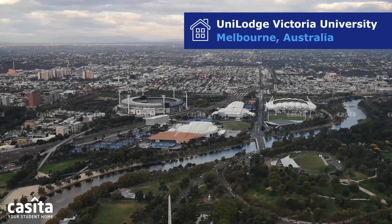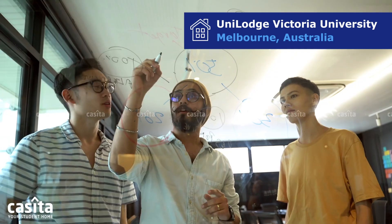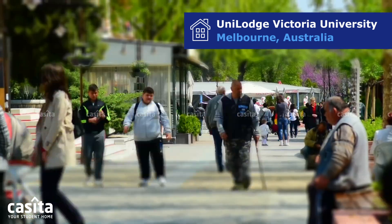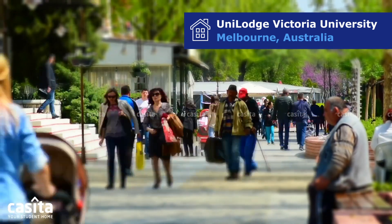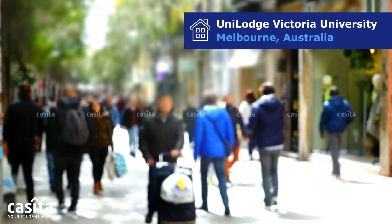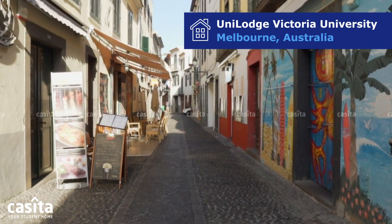Welcome to Melbourne, a vibrant city where every corner buzzes with the energy of knowledge and culture, perfect for students from around the globe. In this cultural melting pot, every day is a new adventure, from savoring diverse cuisines and bustling laneways to immersing yourself in an unparalleled art scene.